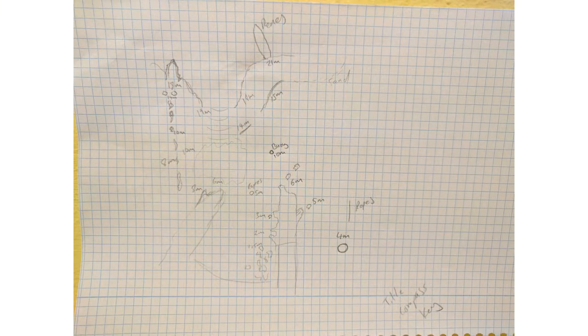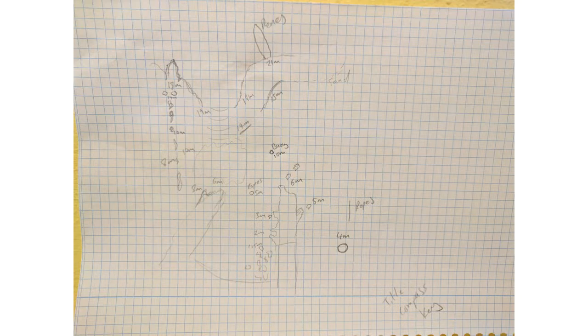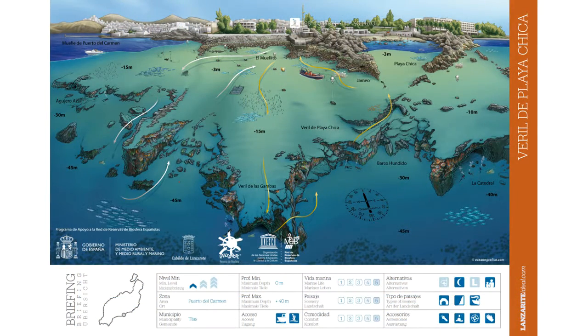Just as a quick comparison, this is what I've got so far. And this is an example of a professional dive map that we use in our briefings. This covers a larger area than mine will and goes down deeper, but it gives you an idea of the end result.